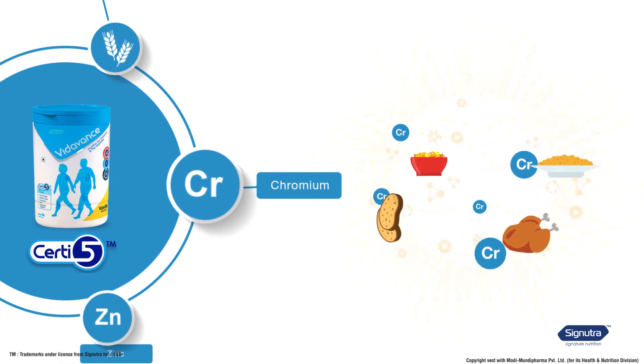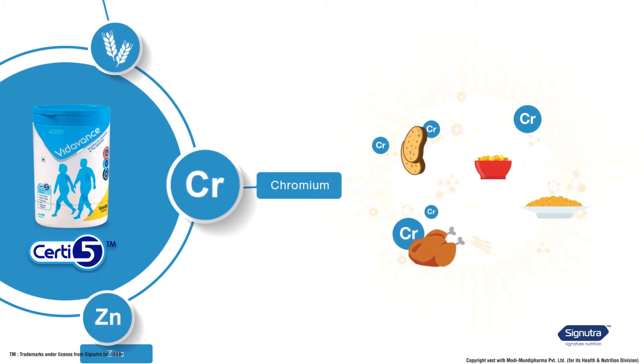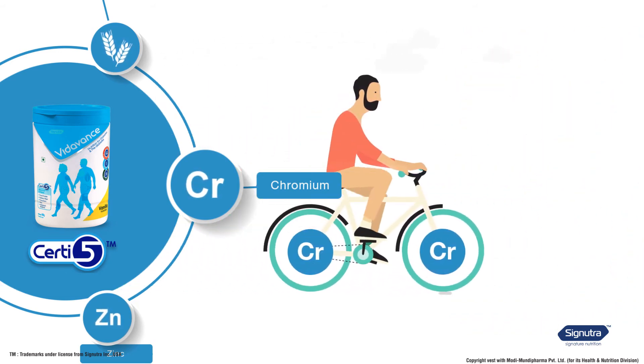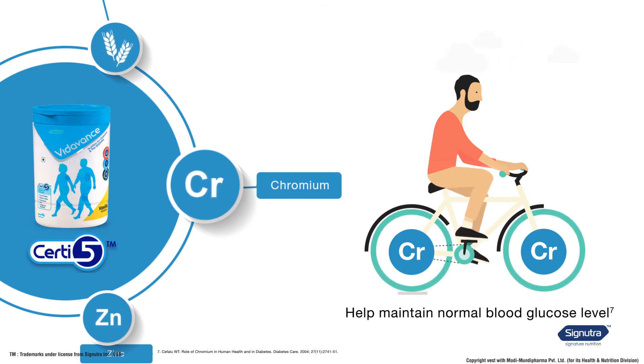Now let's look at the third certified nutrient: chromium. Chromium is a mineral required by the body to utilize carbohydrate and fat. In people with diabetes, chromium levels can be reduced by more than 50%. Vida Vans provides the right amounts of chromium that help maintain normal blood glucose levels.